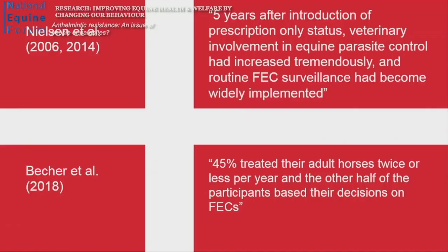Let's look at Denmark. They introduced prescription-only status and went a step further than the UK — anthelmintics could only be prescribed on the basis of demonstrable need. Five years after introduction, veterinary involvement in parasite control had increased tremendously, and the uptake of routine faecal worm egg count surveillance had become widespread. A 2018 study confirmed that 45% of Danish owners were treating their adult horses twice or less per year, and the other half were making decisions based on faecal worm egg count results — which is really what we would like to see.